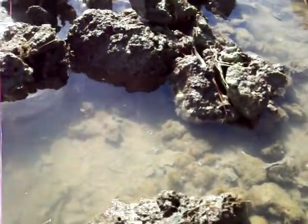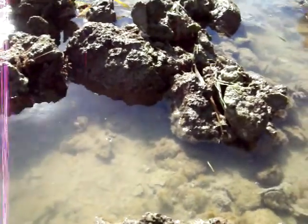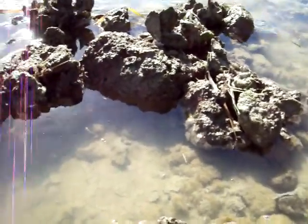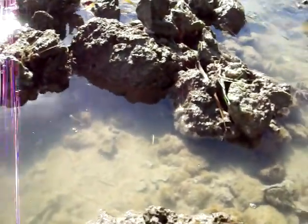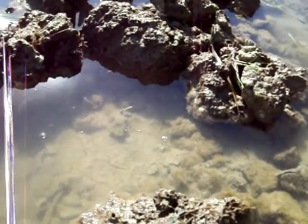Now this is one fish you do not want to step on. He looks like a rock, but he's not. You can see him, I hope. That's why we wear shoes if we're wading in the rocks.